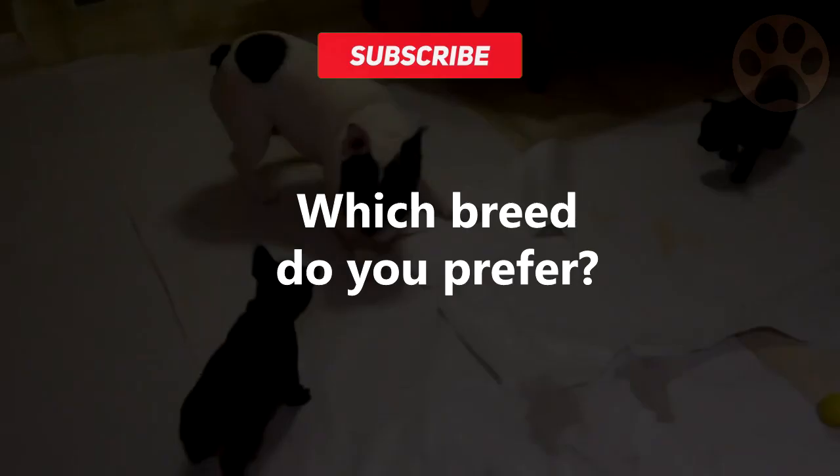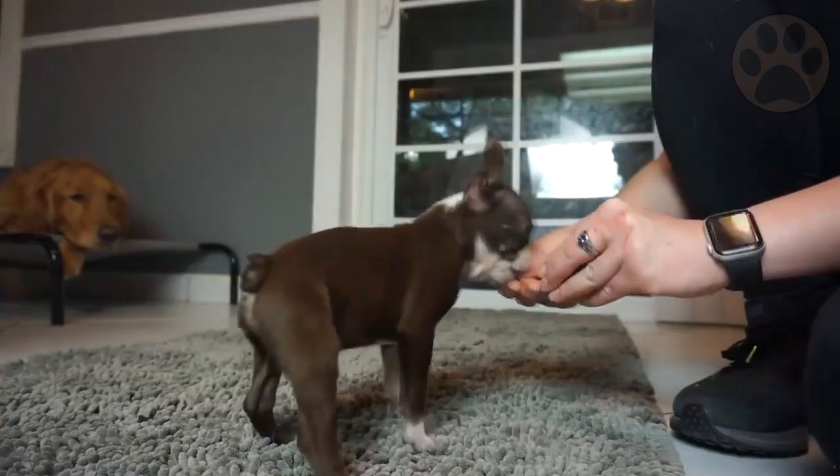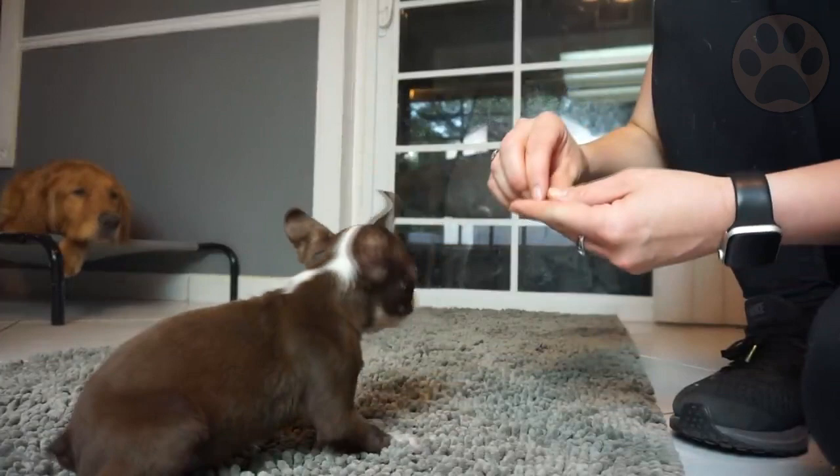So which breed wins the battle — the Boston Terrier or the French Bulldog? Well, that's up to you. Tell us in the comments and share your opinion with the community. If you are interested in dog brain training and training methods, check out the description. And if you like our videos, it would make our day if you subscribe to our channel to learn more about dogs in the future.